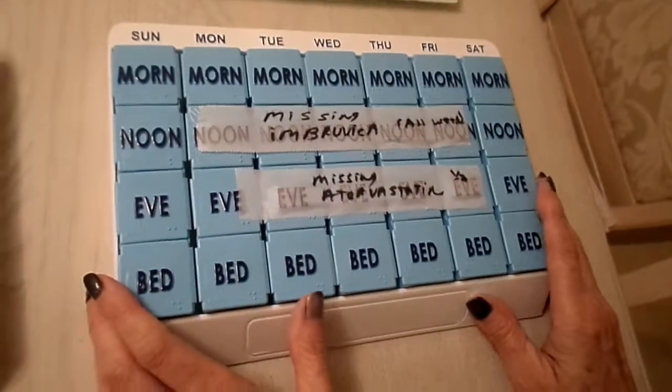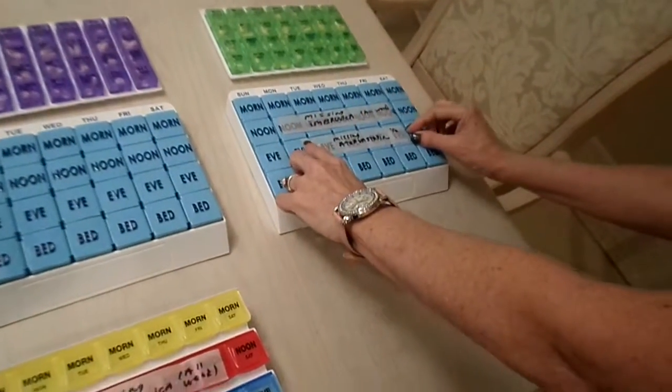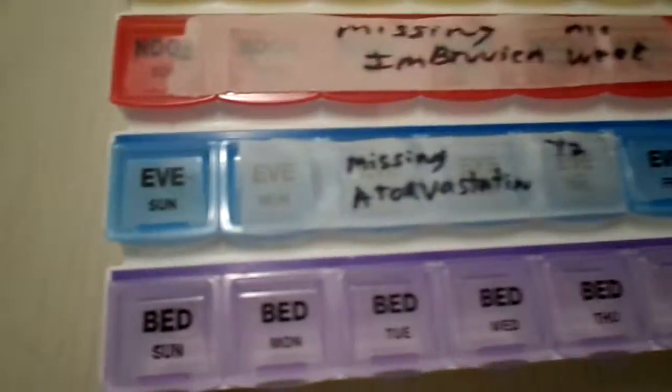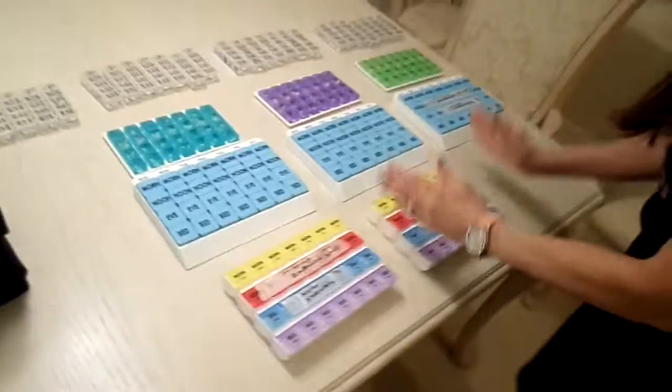I also found I was missing the atorvastatin, which will need to be cut in half and filled for three weeks as well. I'll call the pharmacy and hopefully they can stock that up. I put tape labeled 'missing atorvastatin' so we remember when we get to those last weeks — week 10, 11, and 12 — which is over two months away, so there's no rush.